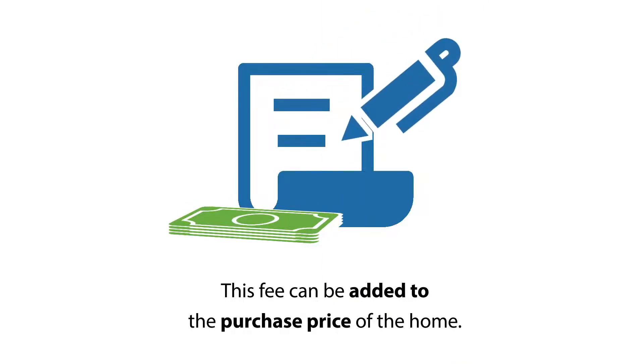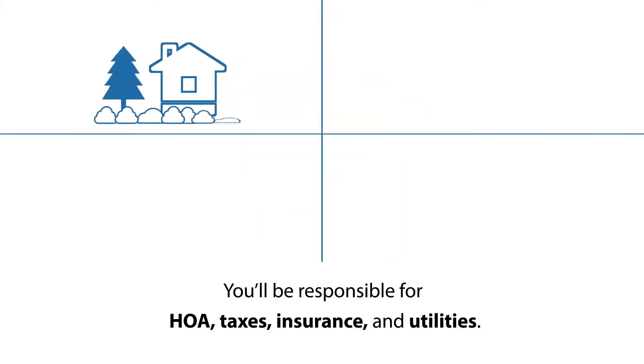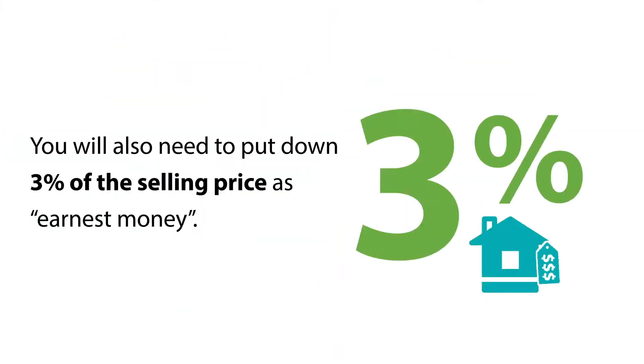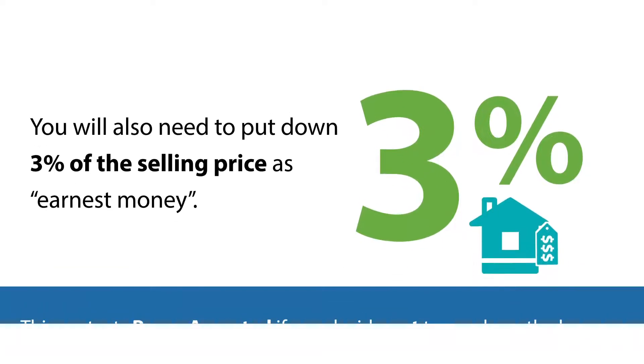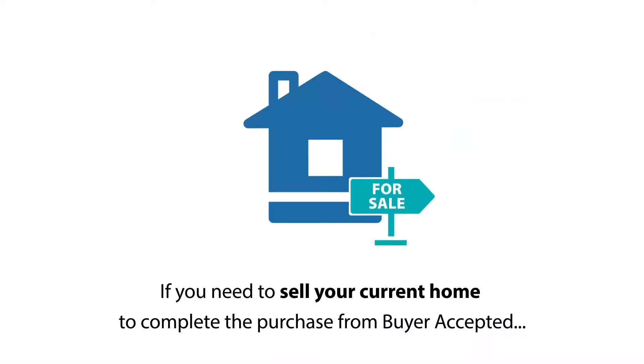This fee can be added to the purchase price of the home. Keep in mind, as the buyer you will be responsible for HOA, taxes, insurance, and utilities payments. You will also need to put down 3% of the selling price as earnest money, or what's commonly known as upfront money. In this case, it acts as a deposit that protects Buyer Accepted should you decide not to move ahead with the purchase after the offer is accepted by the seller.